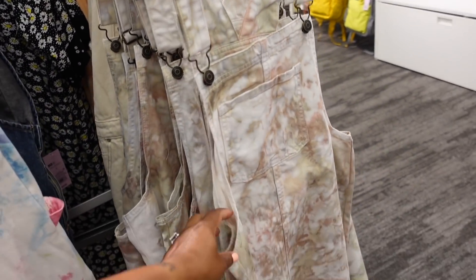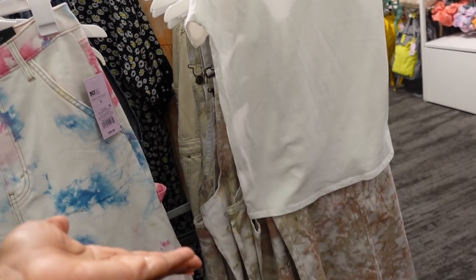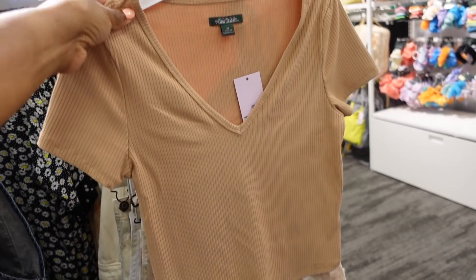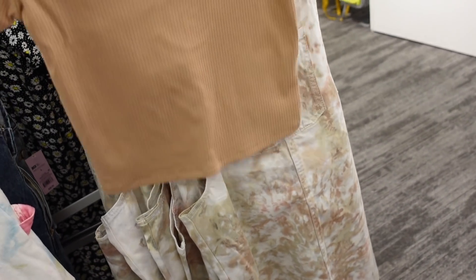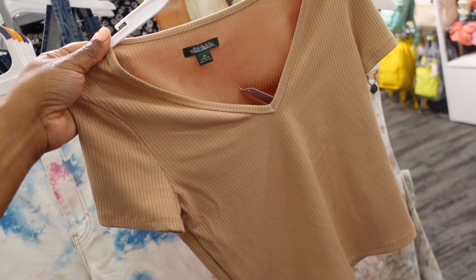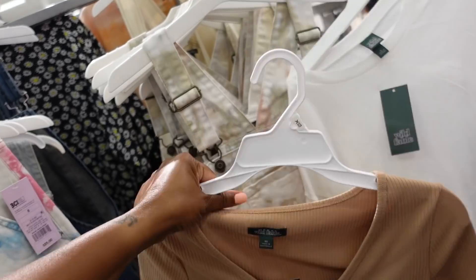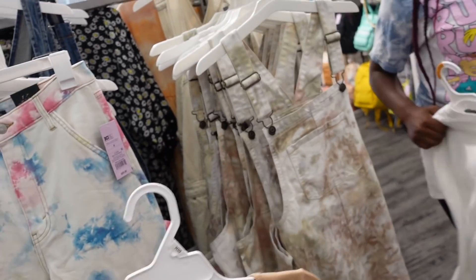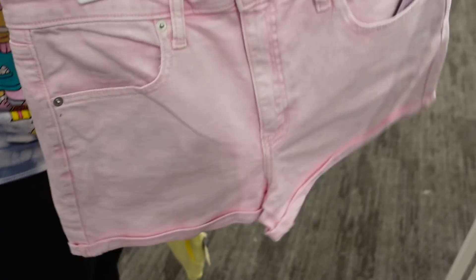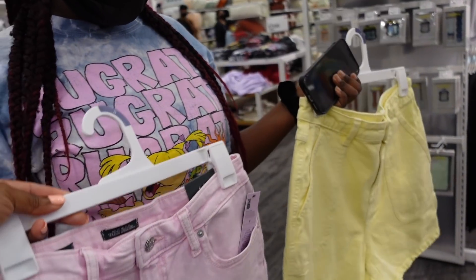Naya likes this tie-dye overall skirt and we're trying to figure out what shirt to wear with it. She said a white shirt, and I said she should wear a brown one because it'll bring out the tie-dye. Y'all comment down below. We weren't going to buy a shirt, just trying to see which looked better. I was also trying to get Naya to get these pink shorts but she wants the yellow ones — she doesn't want the pink ones.